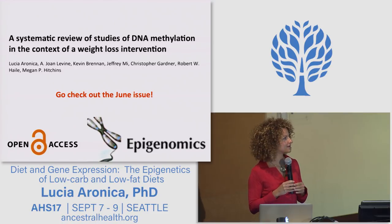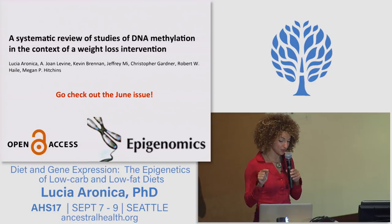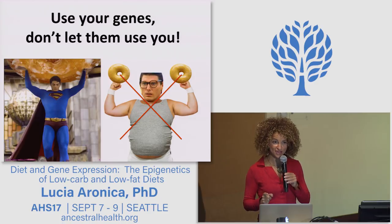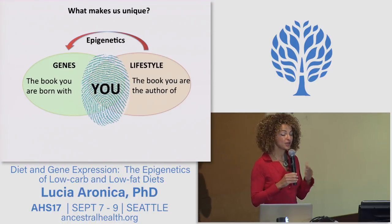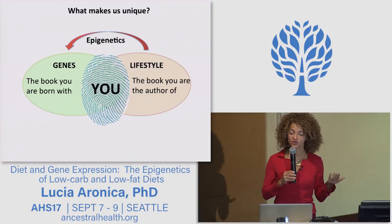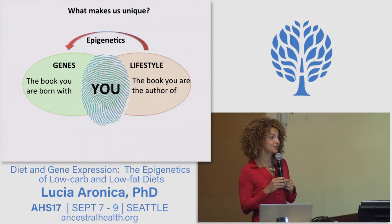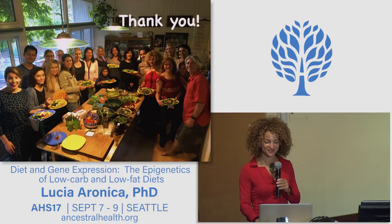To end this talk, I would like to leave you with two important messages. The first one is: use your genes, don't let them use you. The second one is that we are truly unique in two ways — because of our genes, the book we are born with, and because of our epigenome, the book you are the author of. Thank you very much for your attention.